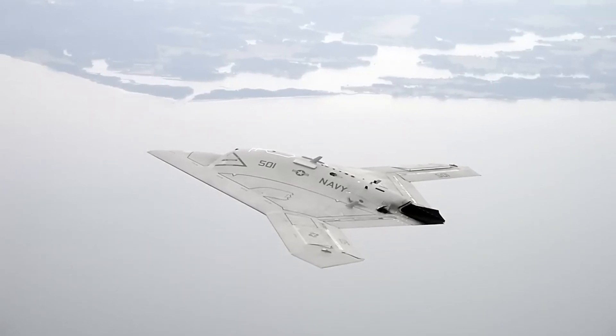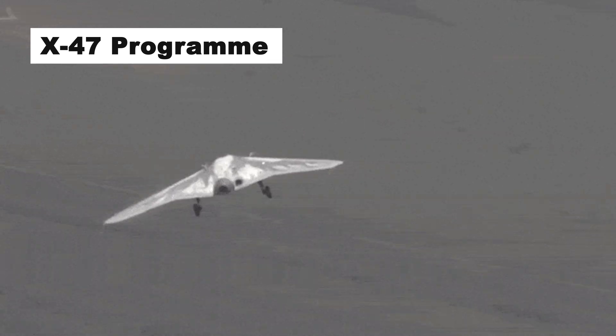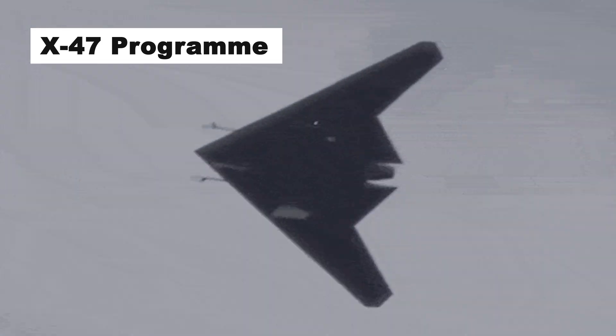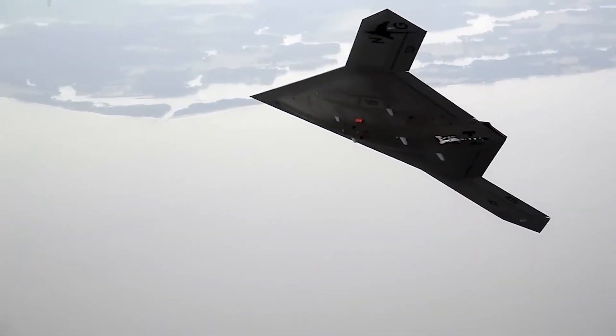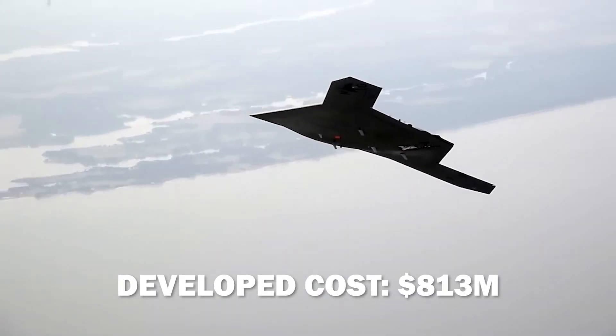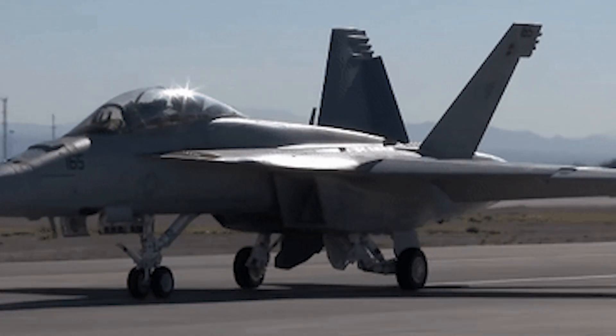The unmanned aircraft was first developed as part of the X-47 program. The airworthiness of the X-47B was developed at an estimated cost of $813 million. The aircraft performed a successful initial test flight at Pax River.